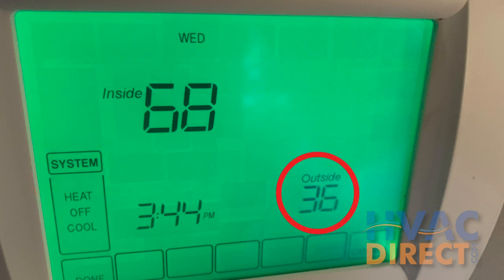When the weather warms up again, the resident should return the system to its default mode to minimize energy usage.